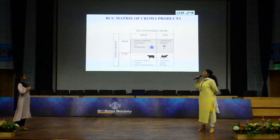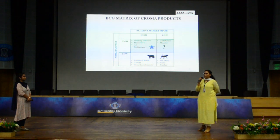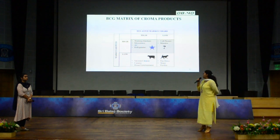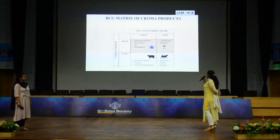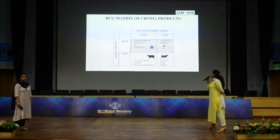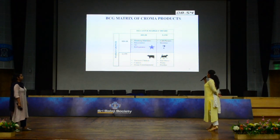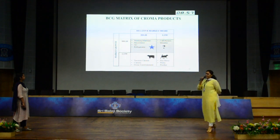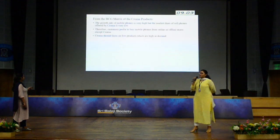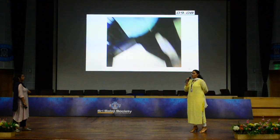For the BCG Matrix of Chroma Products — BCG stands for Boston Consultancy Group. It is a strategy in which Chroma can develop its growth opportunities. In the matrix, high market share and high market growth is seen in washing machines, microwaves, etc. Low relative market share and high market growth is cell phones, and this is the lagging point of Chroma, as mobile phones are everyone's first preference.